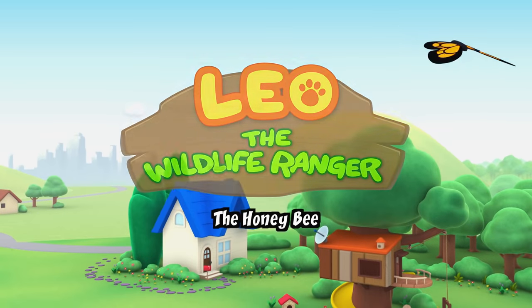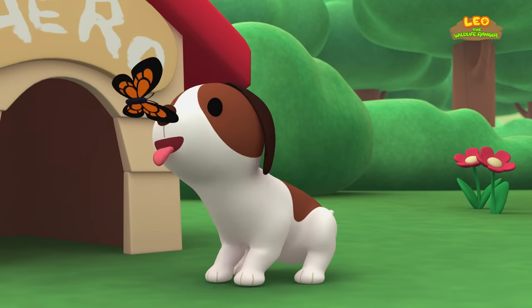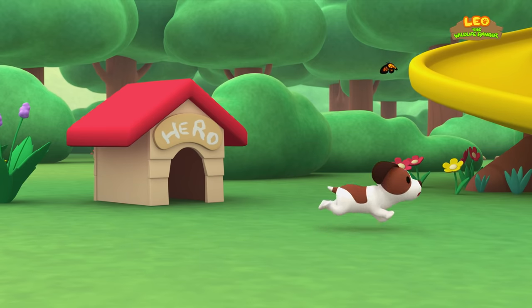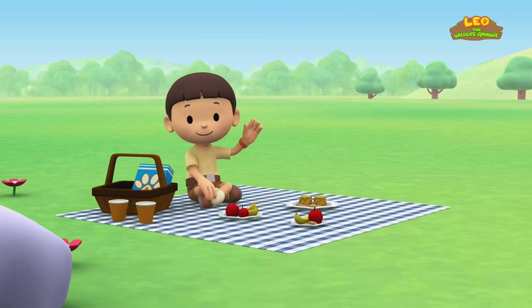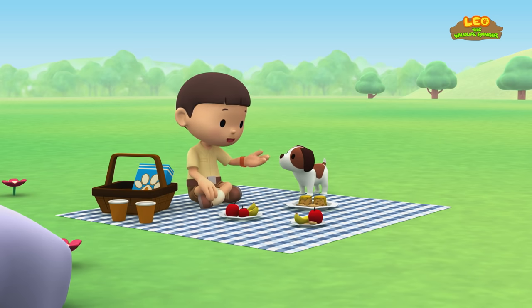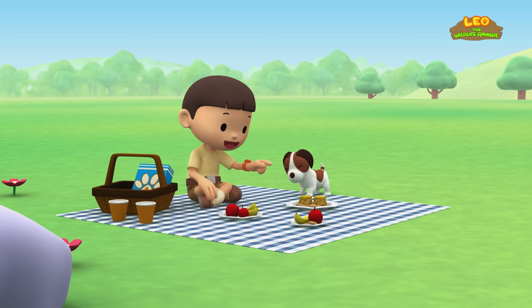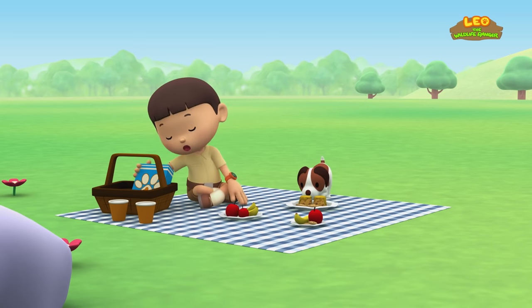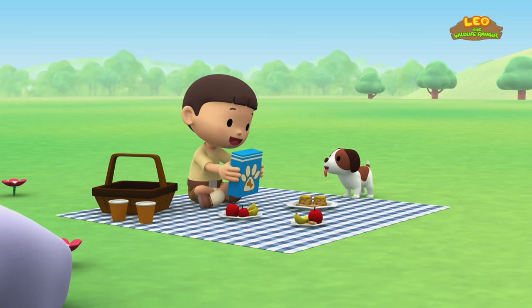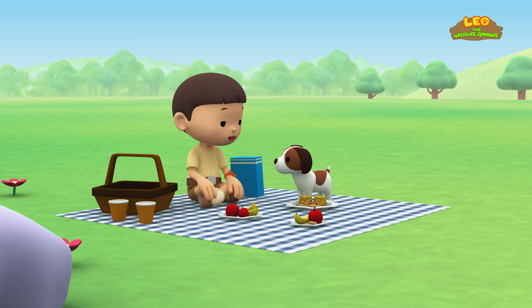The honeybee! Hi everybody! My name is Leo! I'm a junior ranger! And this is my puppy, Hero! It's a perfect day for a picnic! We have chocolate cookies, cakes, apples and bananas! And I even have your favorite doggy snacks! Not so fast, Hero! We have to wait for Katie! Let me call her!